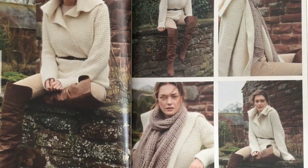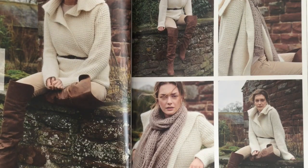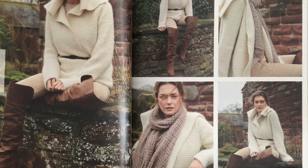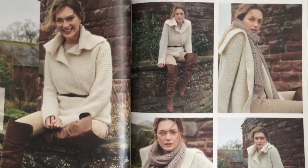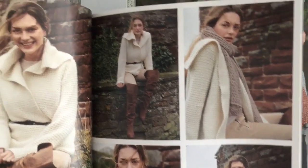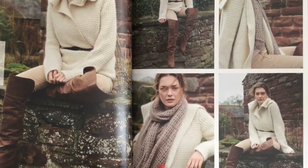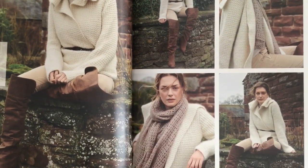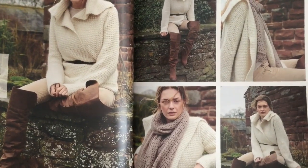Mild is a jacket knit in the combination of Island Blend and Kidsilk Haze — it's crocheted and has a large collar. It's shown here with a Cashmere Haze crocheted scarf that we'll be seeing in just a couple of pages.